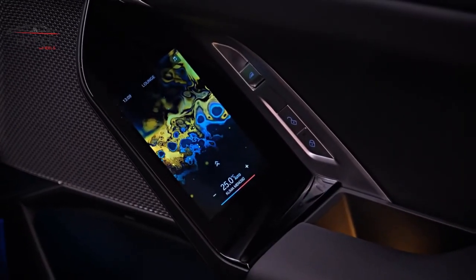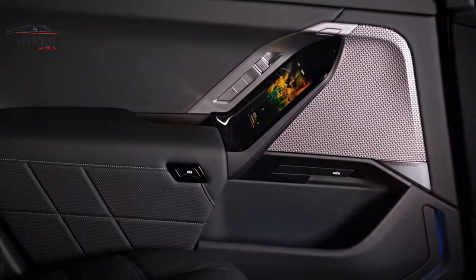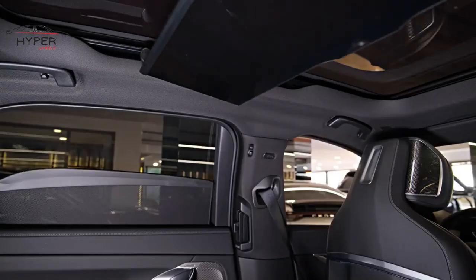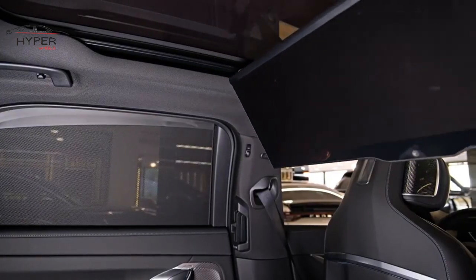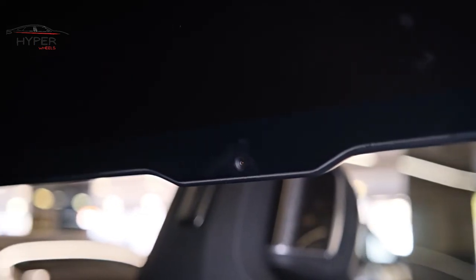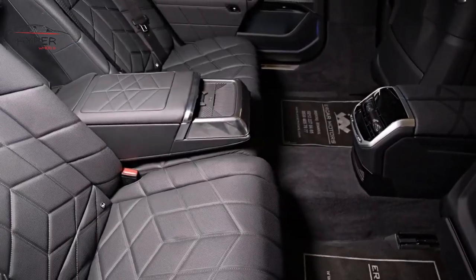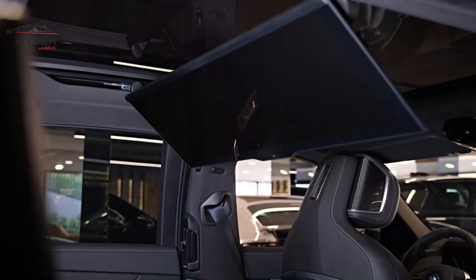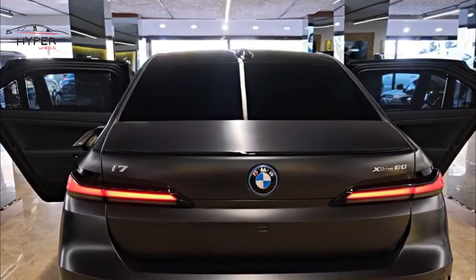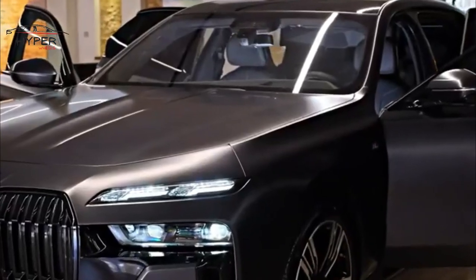The interior of the BMW 7 Series is opulent and comfortable, providing a luxurious experience for both the driver and passengers. The cabin features high-quality materials, comfortable seats, and a spacious layout that ensures ample legroom and headroom. The available Executive Rear Seating Package provides ultimate comfort with features like heated and ventilated seats, massage function, and luxurious amenities. The BMW 7 Series is a luxurious and high-performance sedan that offers an amazing driving experience, coupled with cutting-edge technology and comfort features.